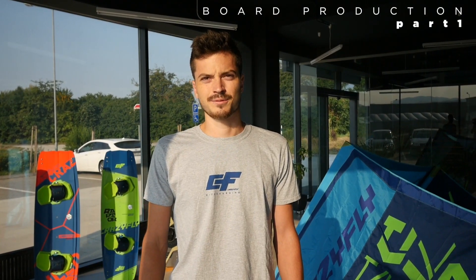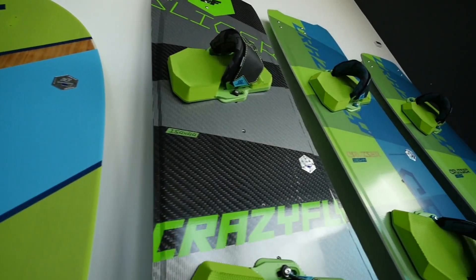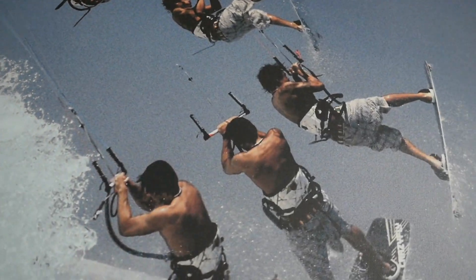Hello guys, my name is Juraj. I work for Crazyfly in sales and marketing. Welcome to our showroom. Feel free to come and visit if you have any questions about kiteboarding or our products. You can walk in anytime and have a look.